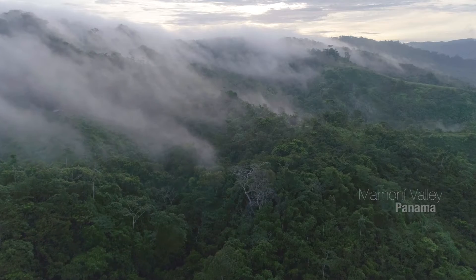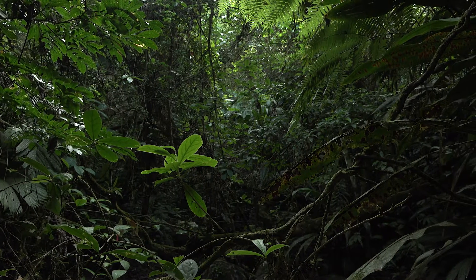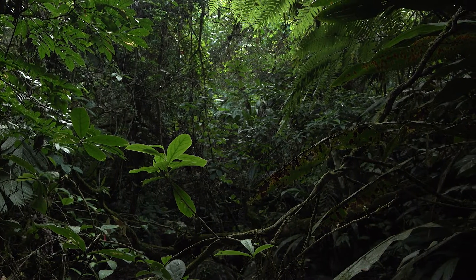We are here in the Mamani Valley to do our very first captive-bred frog releases. We've never done a captive release before, so the first time you ever do something is a very important step.